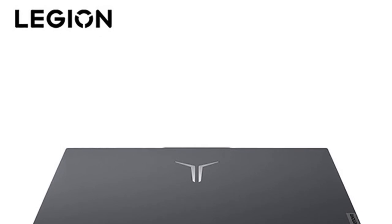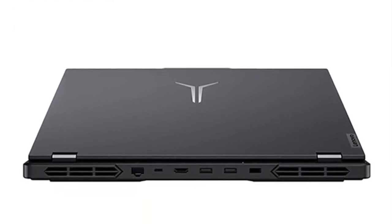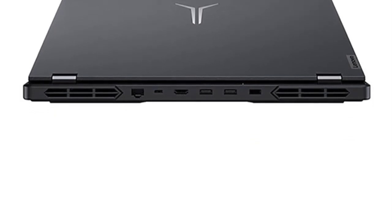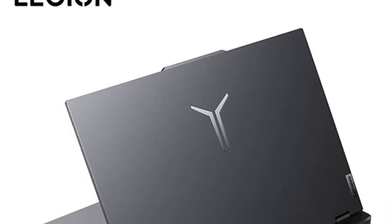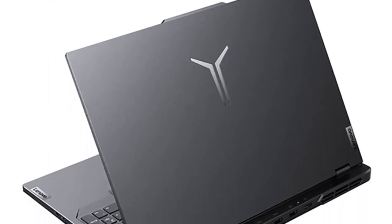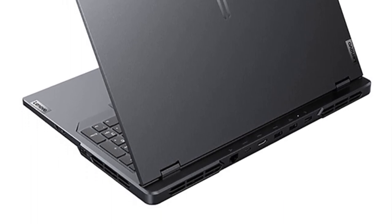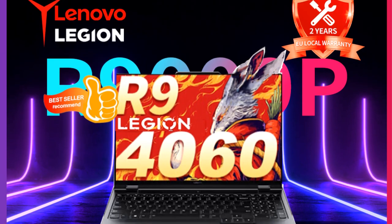The ThinkPad P16 maintains the signature ThinkPad lineup design philosophy, characterized by its durable build quality, iconic keyboard, and TrackPoint. This design is aimed at providing users with a comfortable and efficient typing experience, making it well suited for professionals who spend extended periods working on their laptops.